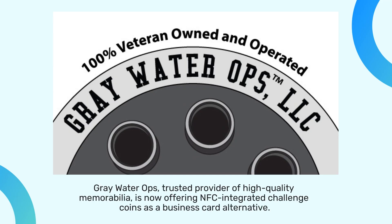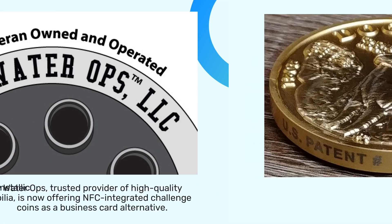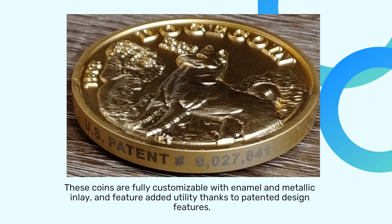Greywater Ops, trusted provider of high-quality memorabilia, is now offering NFC integrated challenge coins as a business card alternative. These coins are fully customizable with enamel and metallic inlay, and feature added utility thanks to patented design features.